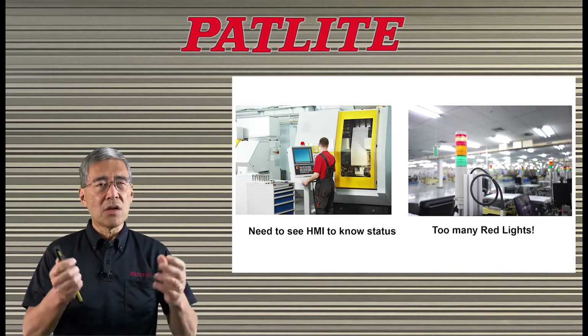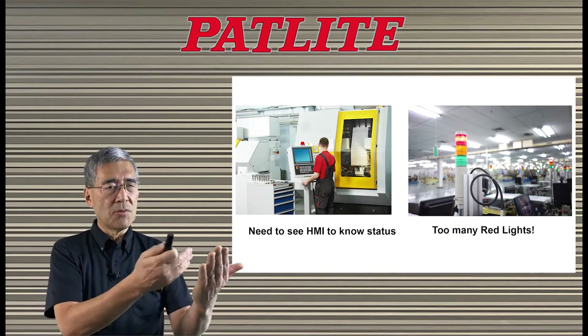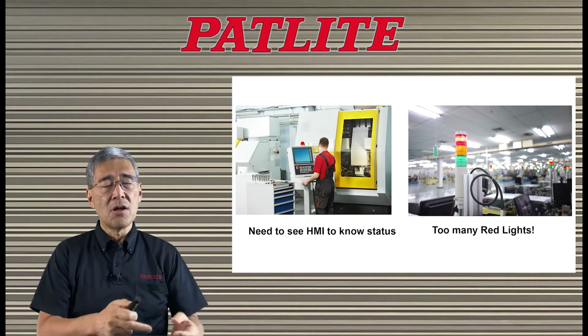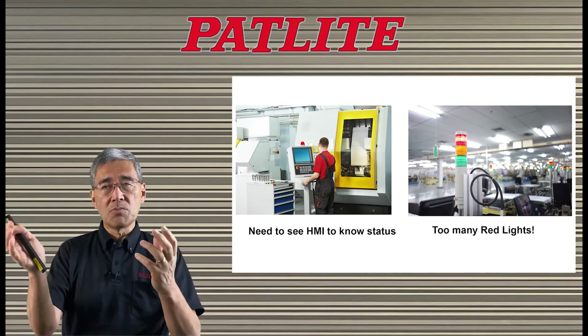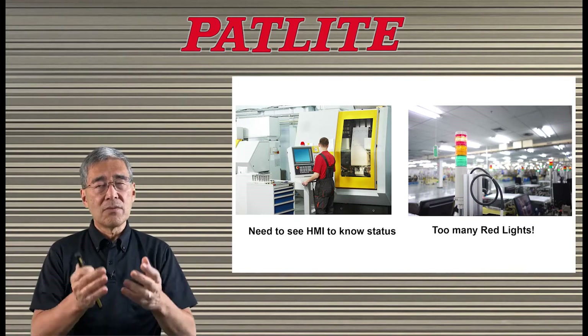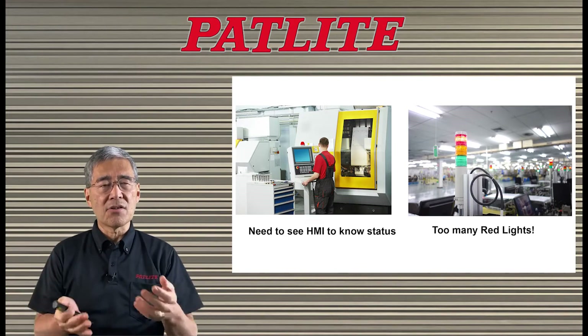For example, if you want to know how a machine is progressing in a certain process, you may have to go up to an HMI screen to look at it to see what the progress is. Or, if there are many red lights, you may not know which machine has priority. With the LA6, you can address these kinds of issues and others in a very cost-effective way.